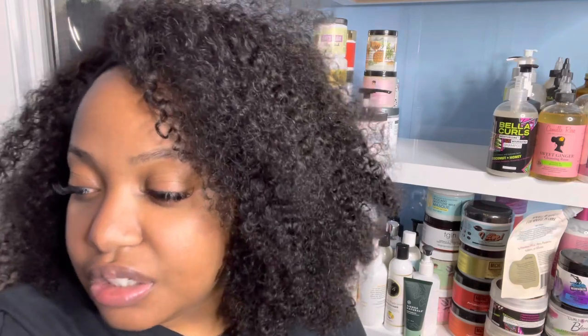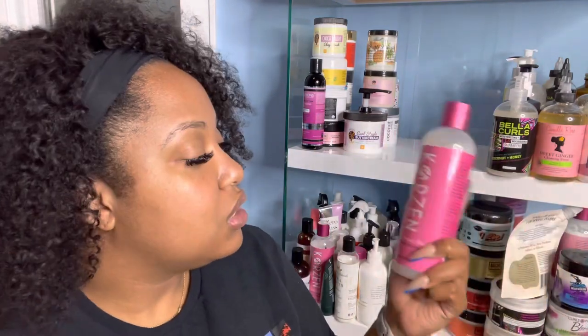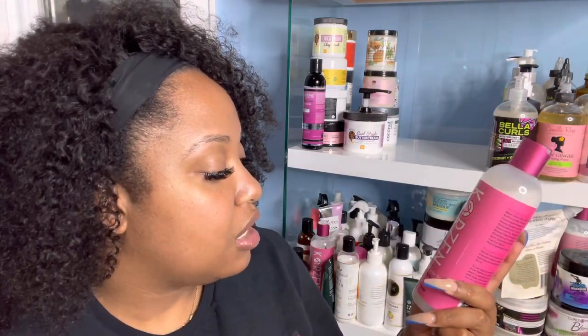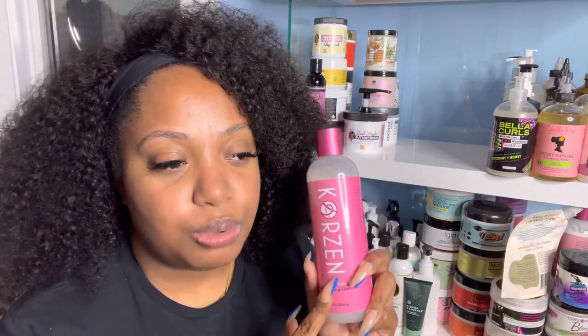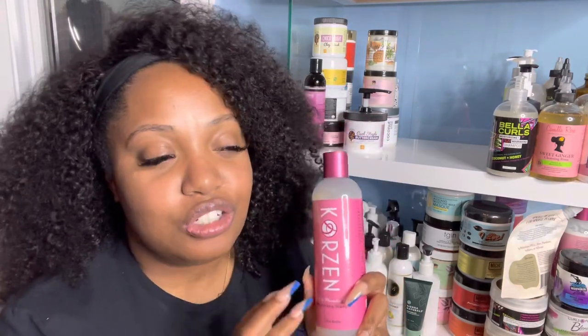Now we're getting into the regular tops. First is Corzin's Milk and Manuka Honey Moisturizing Shampoo. I have sponsored content from them on Instagram, but I'm going to make a YouTube video using these products soon because I like to show love to brands that show me love and support my brand.